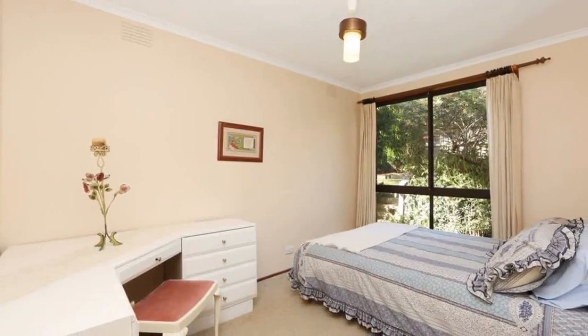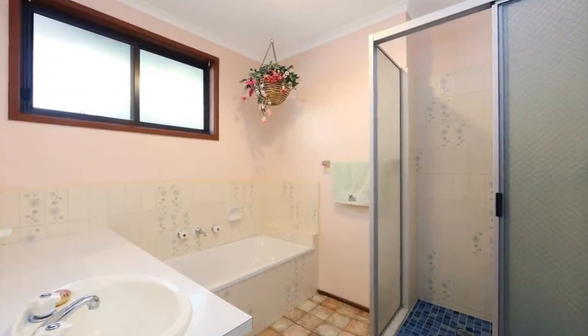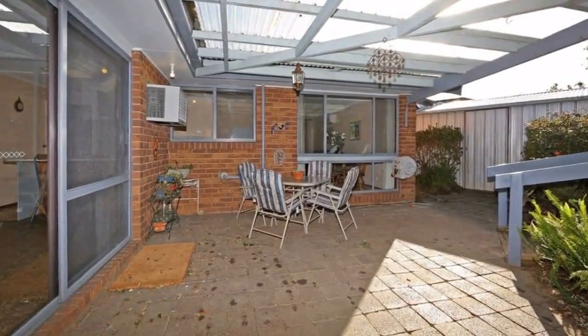Outdoors has a great undercover entertaining area, boasting double remote garage, gas heating and air conditioning. There is so much to love about this wonderful home. Register now to inspect. Photo ID required at all inspections.